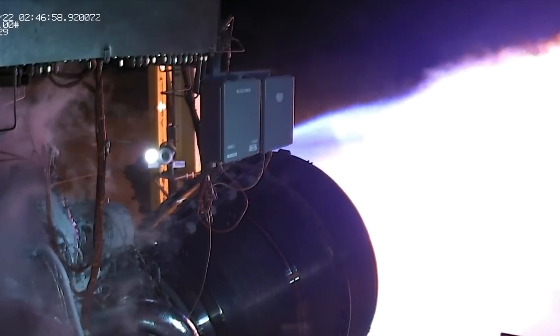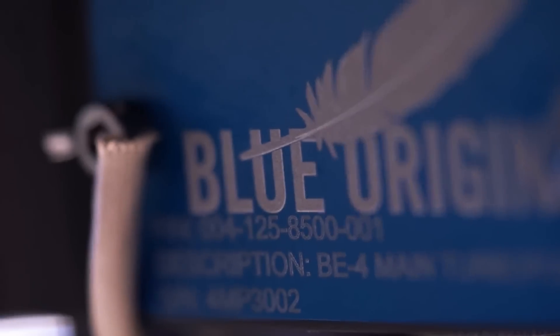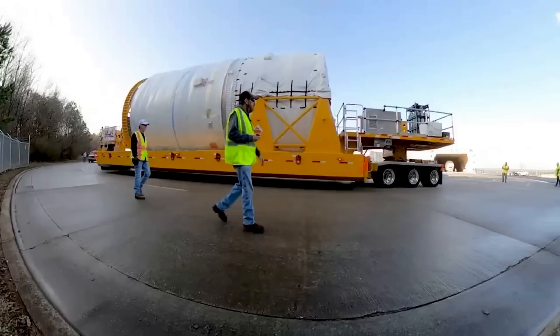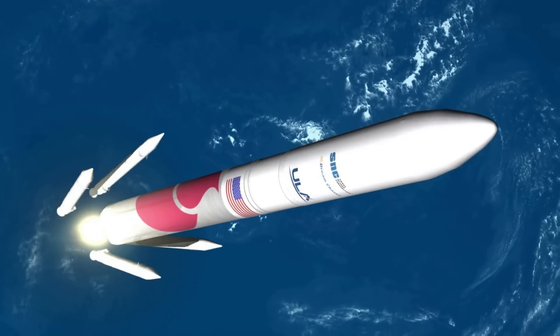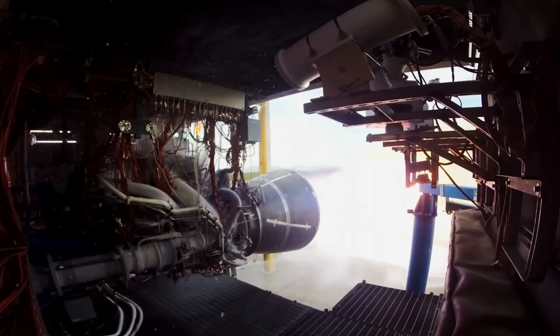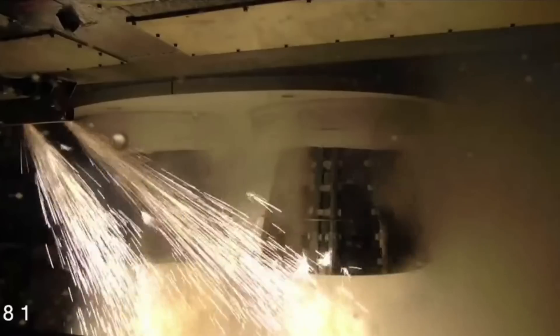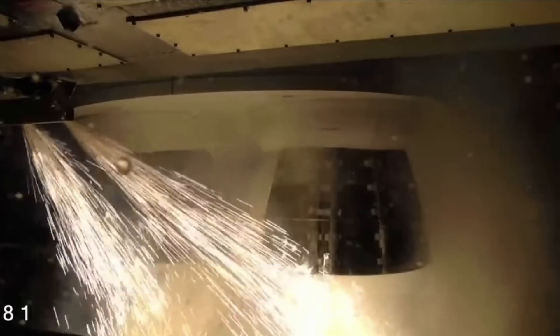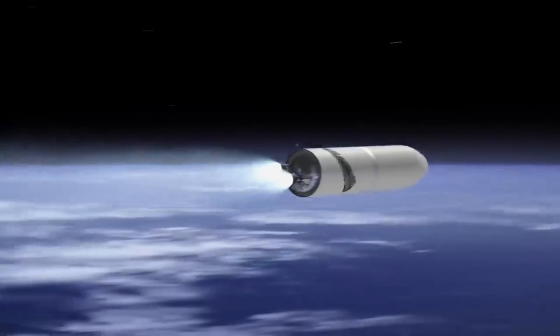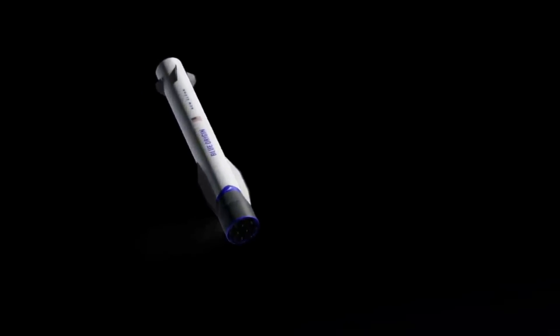BE-4 was designed from the start to be a medium performing version of a high performance architecture. Blue Origin highlights that it's a conscious design choice made to lower development risk while attempting to meet performance, schedule, and reusability requirements. A lot of the work that went into this engine has to do with its partial thrust, throttling, and reuse capabilities. Vulcan will expend the engines after staged operation with the booster being discarded. The company chose LNG as the propellant because it's highly efficient, widely available, and relatively cheap. Unlike kerosene, the mixture can be used to self-pressurize its tank — known as autogenous repressurization — eliminating the need for costly and complex systems that draw on Earth's helium reserves. LNG also possesses clean combustion characteristics even at low throttle, simplifying the reuse process compared to kerosene fuels.